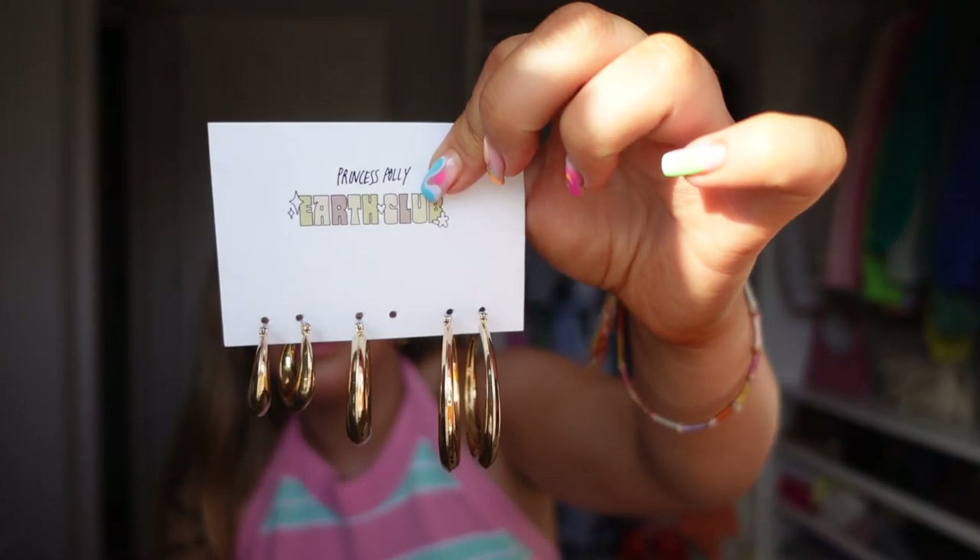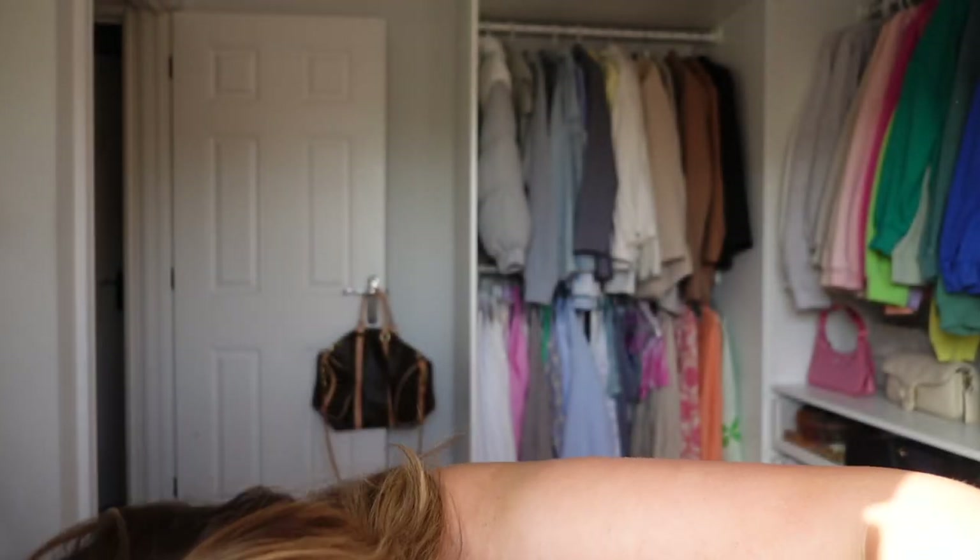I've got a pack of earrings because you can never go wrong, and my hoops literally go missing all the time. They feel thick and chunky, and I like that they're click backs rather than the push backs — I hate losing the backs.